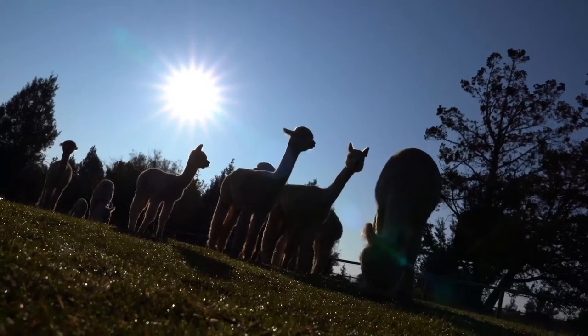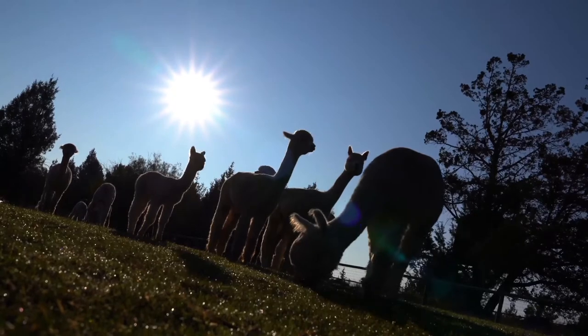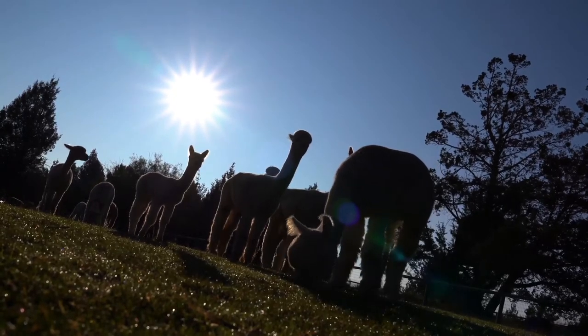As an experienced breeder and alpaca owner, can you tell us about some of the best ways for an alpaca owner to monitor the health and nutrition of their herd?